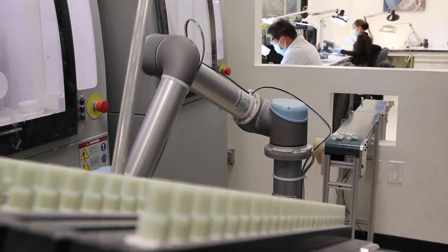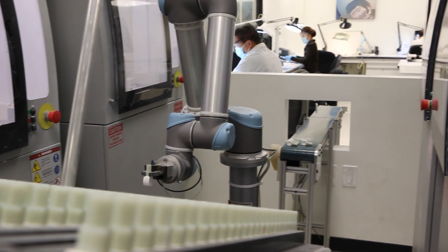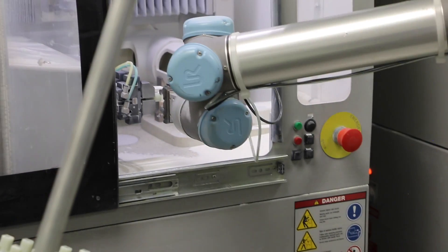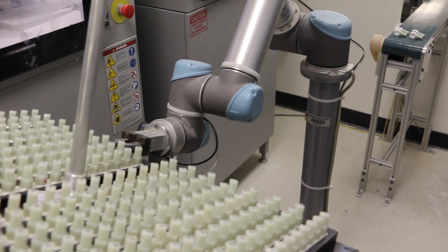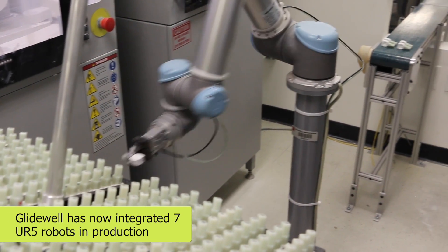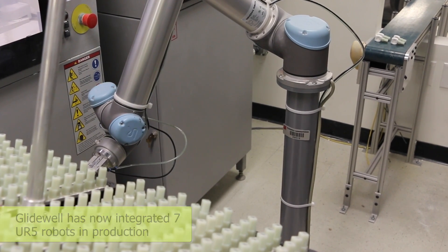A logical place for us to start automation was in machine tending. The UR robot is feeding the CNC milling machines that are producing our Bruxa crown to help us achieve single-part flow and all the efficiencies that come with that. The milling cycle for each crown takes 10 minutes, so it was not feasible for Glidewell to have an operator stationed to manually load and unload each blank into the machine.